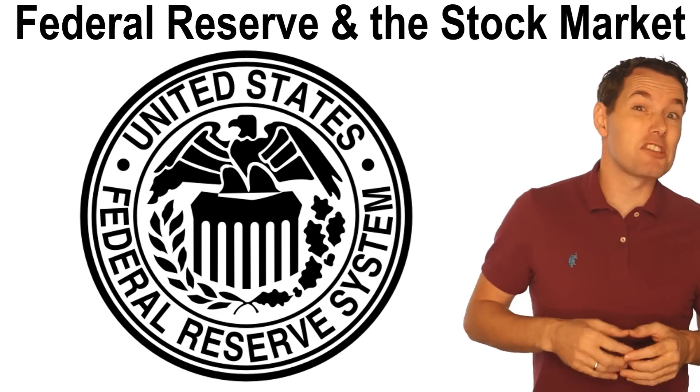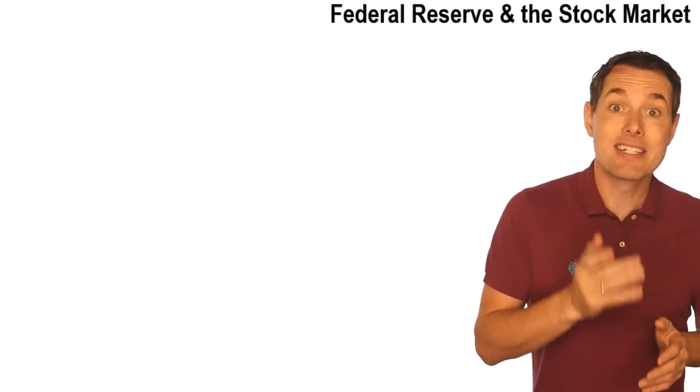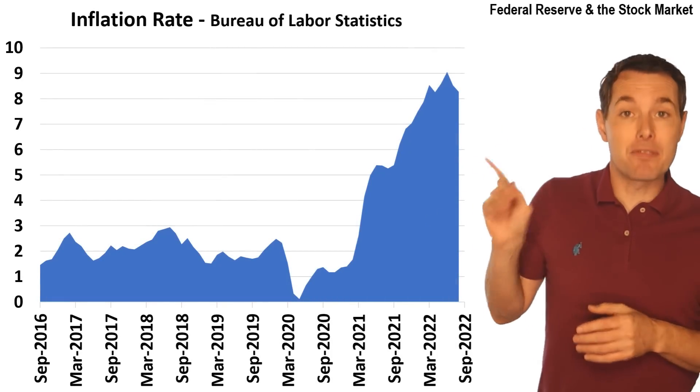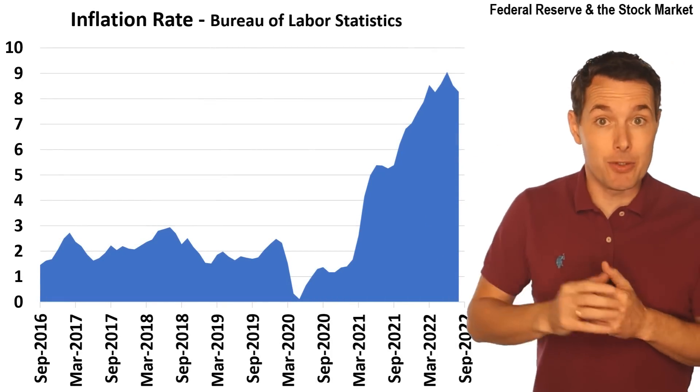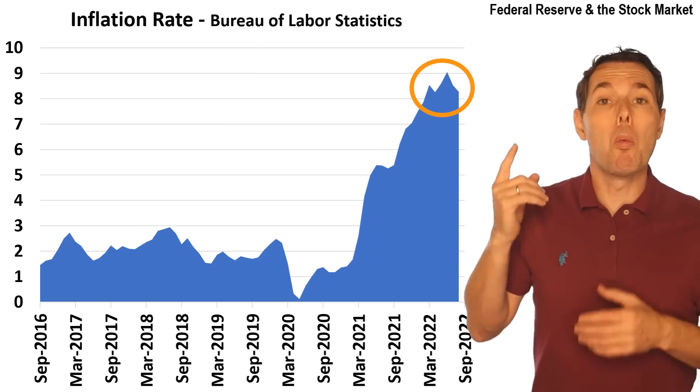One of the main reasons the stock market's been down so much is because of what's been going on with inflation. To illustrate, this is the inflation rate going back the past few years. And we can see that recently, inflation is way up there.